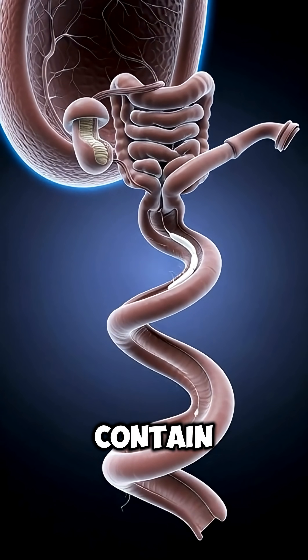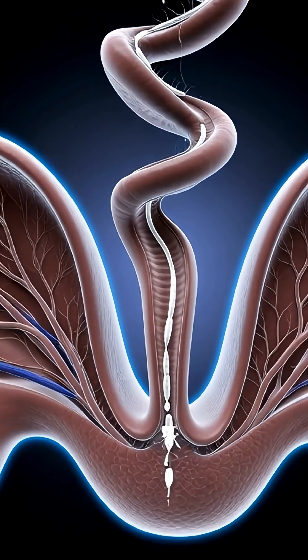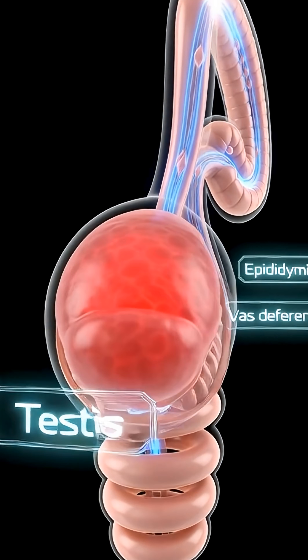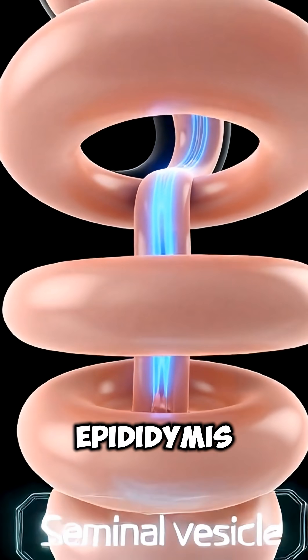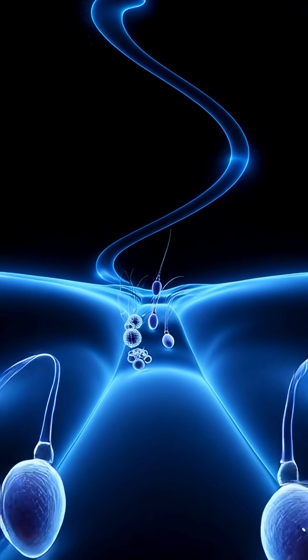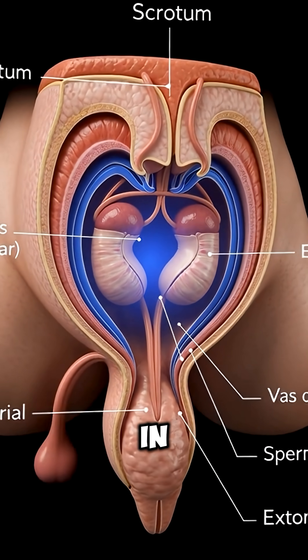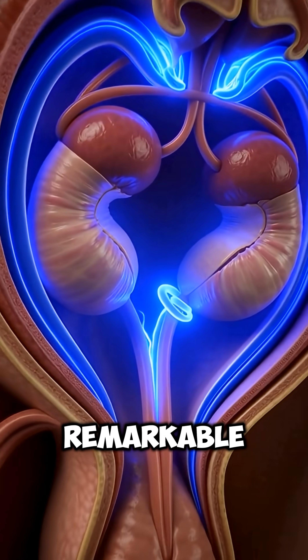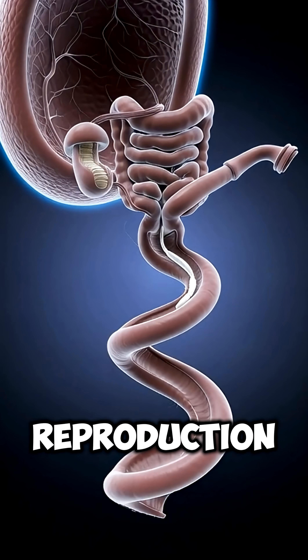These tubules contain Sertoli cells, which support the development of sperm from primitive stem cells. Once mature, sperm are released into the epididymis for further maturation and storage. This entire journey takes approximately 74 days in humans, the remarkable process through which the male body creates the cells of reproduction.